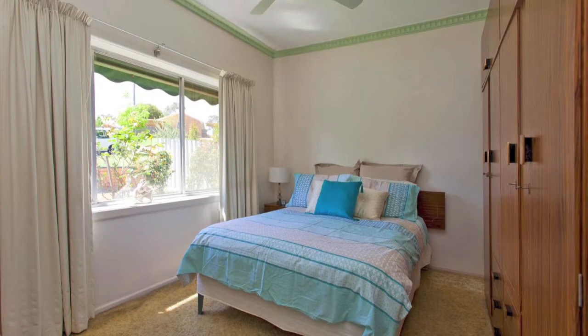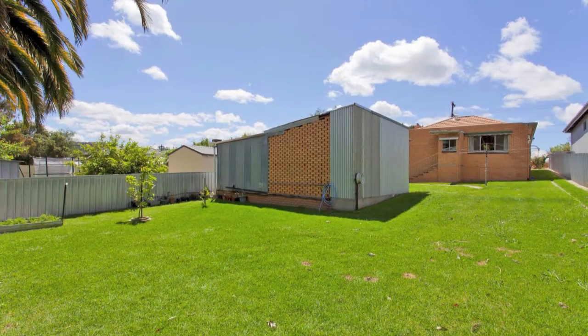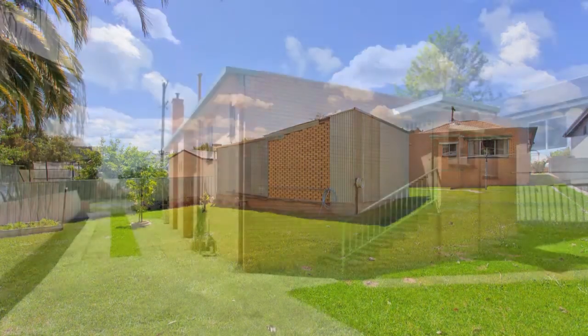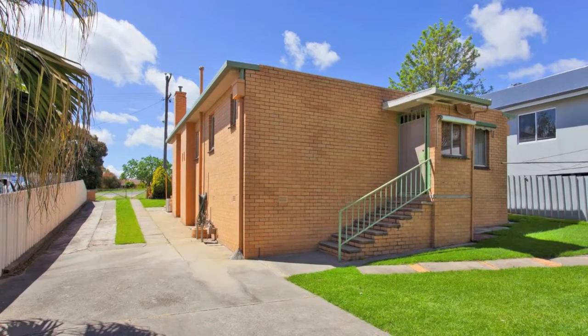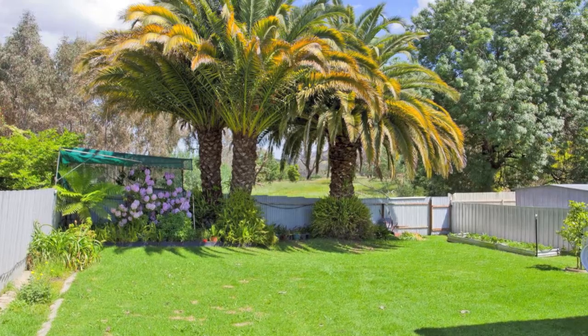You could renovate and extend this solid home with plenty of space as a traditional backyard, or alternatively develop and build another residence to provide a dual occupancy, subject to council approval. On a seldom utilised street with no rear neighbour, a development could take advantage of the current open space and views.